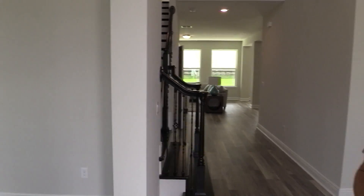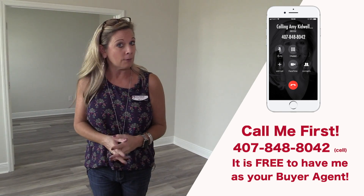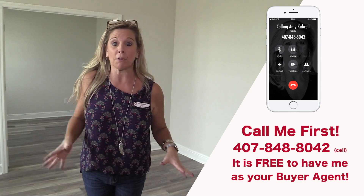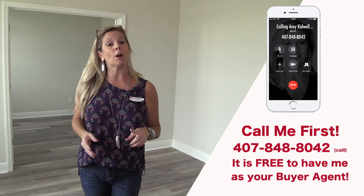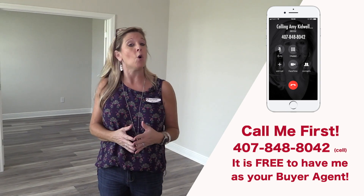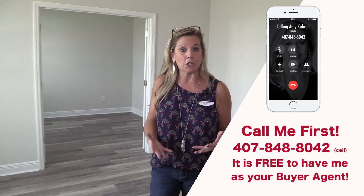Before we start the video tour, I just wanted to remind you that I'm a realtor here in this area. Give me a call at 407-848-8042. If you are actively or seriously interested in trying to find a home here in this area, remember, I do not work for the builders. I do not represent the builders. I'm a buyer agent, a realtor here in Florida that can help you find your new home. And if you live here already, I can certainly help you list your home as well.